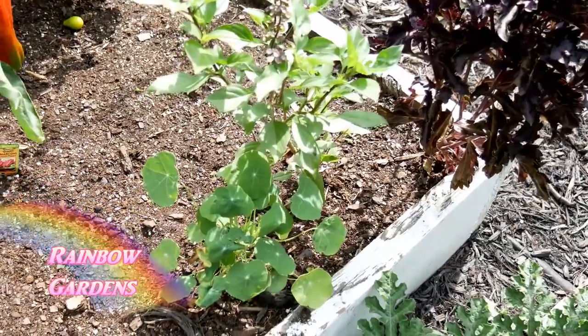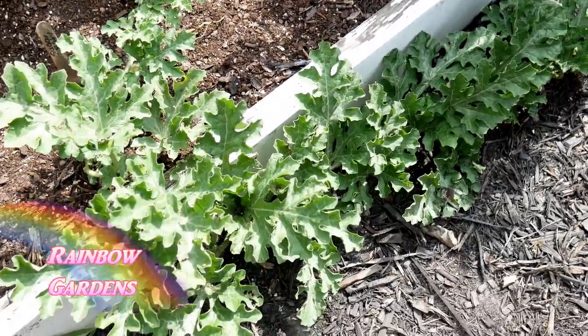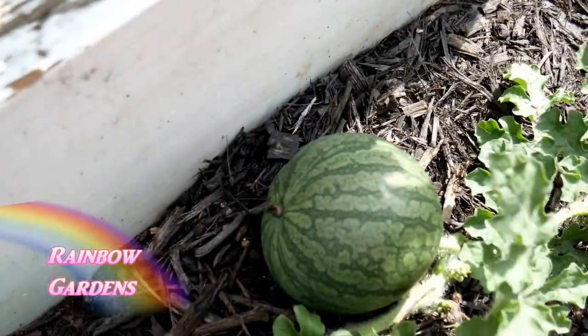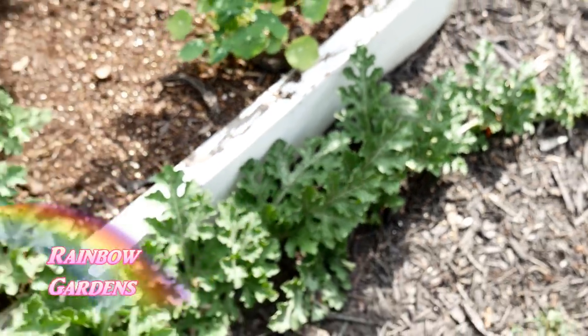Hopefully by fall I'll have some corn. There are a couple more basil plants and nasturtiums, and this is a sugar baby watermelon climbing right along. I have a little watermelon started right here — that'll be just delicious, a fresh-picked watermelon from the garden.